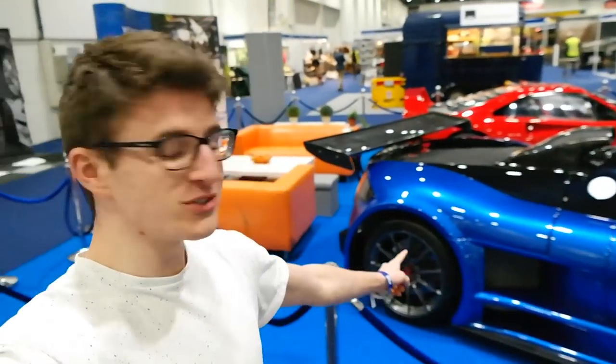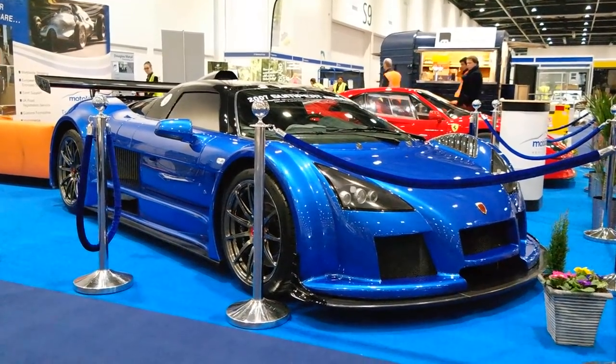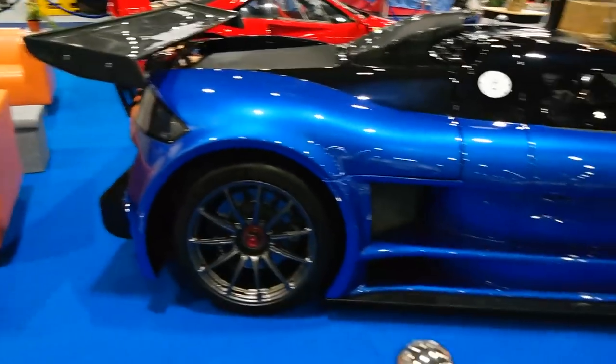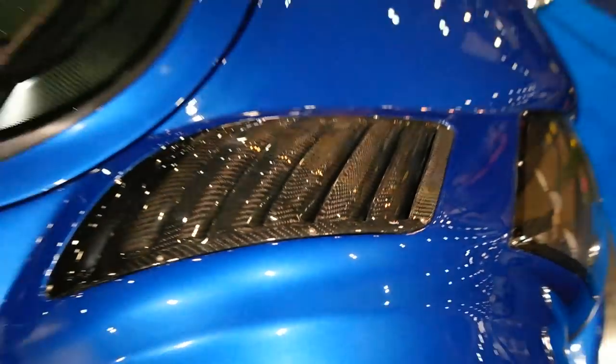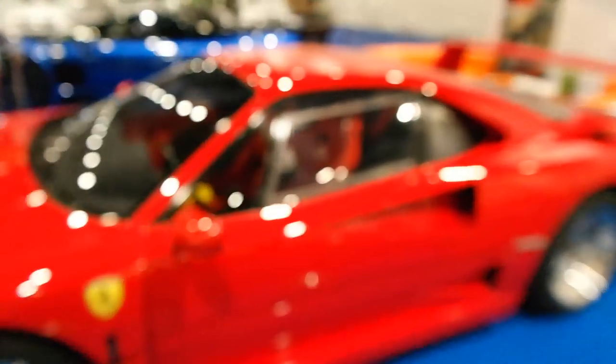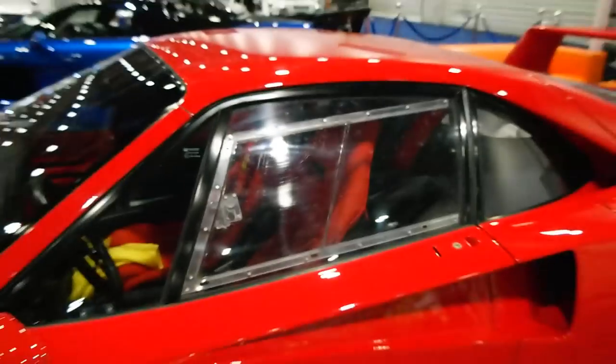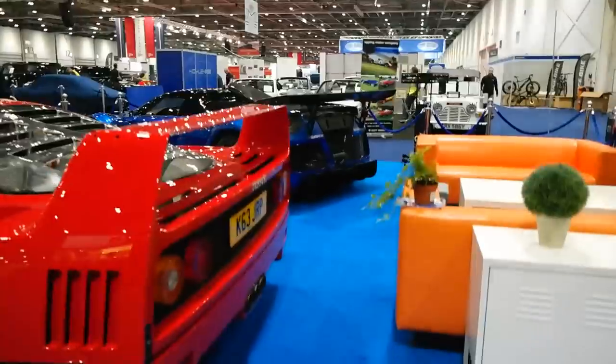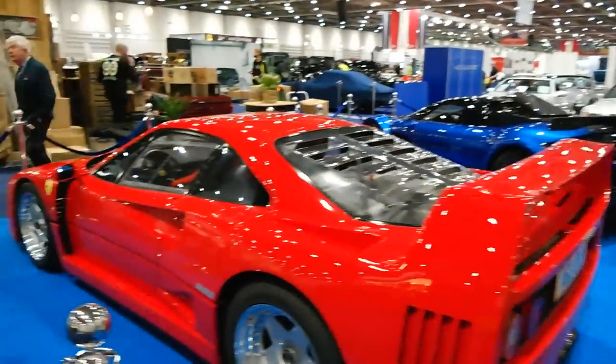It's not every day that you see one of these. For those of you who don't know, this is the Gumpert Apollo — I think this particular car is a 2007 model. Gumpert are obviously back with a bang with the Apollo IE, and seeing this makes me even more excited to see that car. If I zoom in up there, we can see that carbon intake which is just crazy — there's that huge fixed wing, and more carbon goodies and carbon louvres. It's just so aggressive. Next to it, of course, we have an F40, a car which I don't think I'll ever get bored of seeing. This one has the Lexan windows, which is a rare option for the F40. Seeing these two together is actually pretty cool.